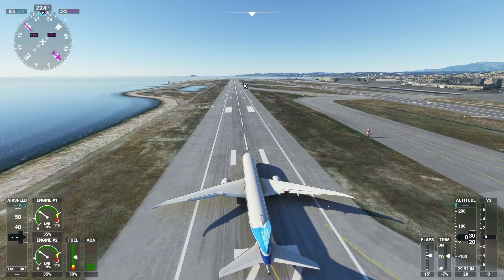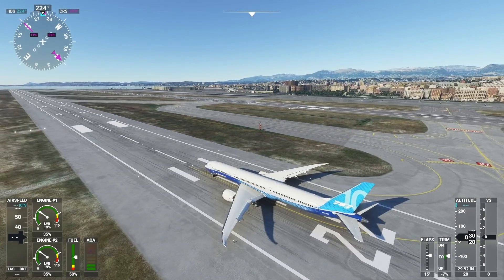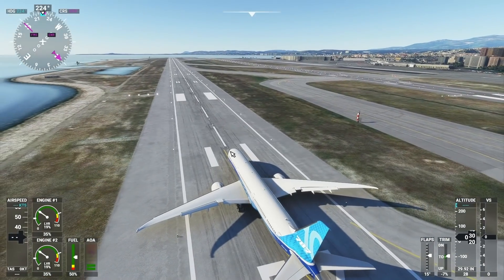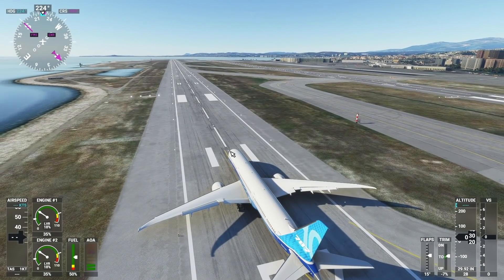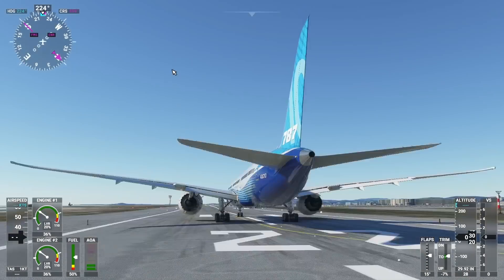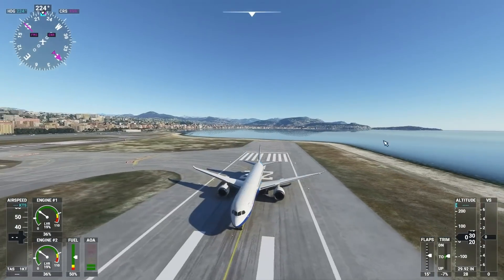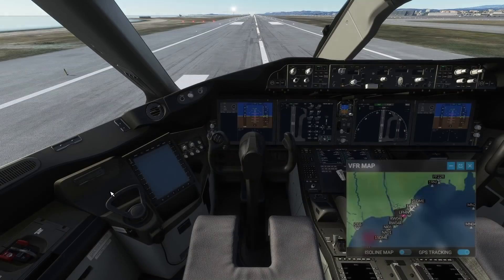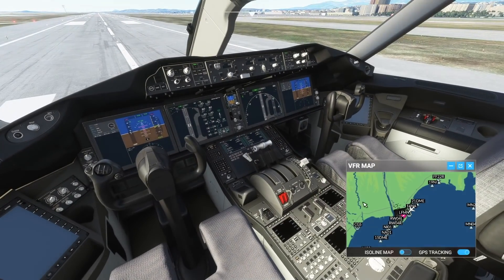I think this runway is around 9,000 feet, so no problem under full load. The 787 can totally operate here at Nice Airport, which it definitely should be able to. This is a high-profile international airport, even though it doesn't have the longest runways. But that's a whole other story — let's just go ahead and take off the 787, which on paper shouldn't be a problem at all.